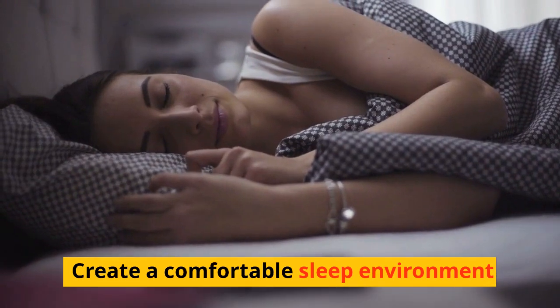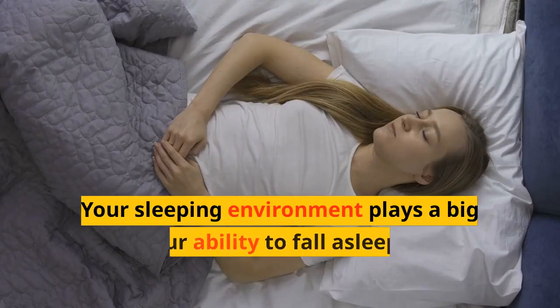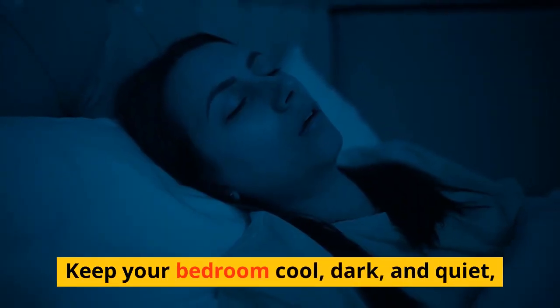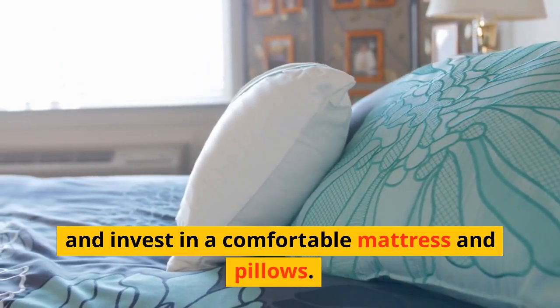Create a Comfortable Sleep Environment. Your sleeping environment plays a big role in your ability to fall asleep and stay asleep. Keep your bedroom cool, dark, and quiet, and invest in a comfortable mattress and pillows.